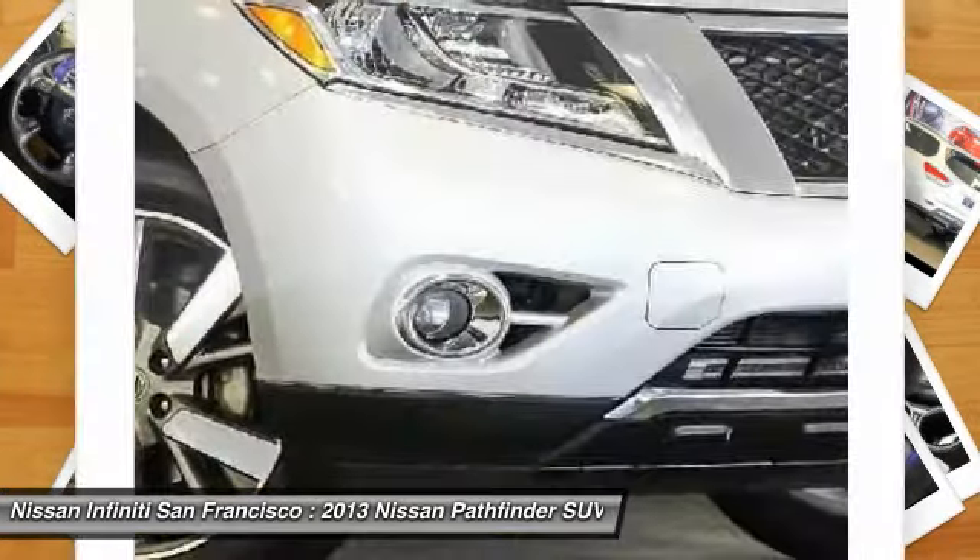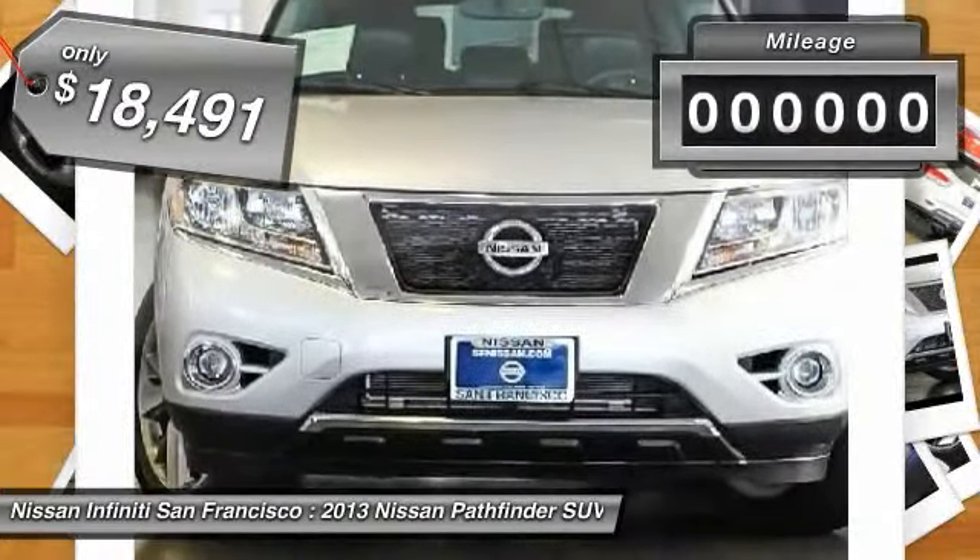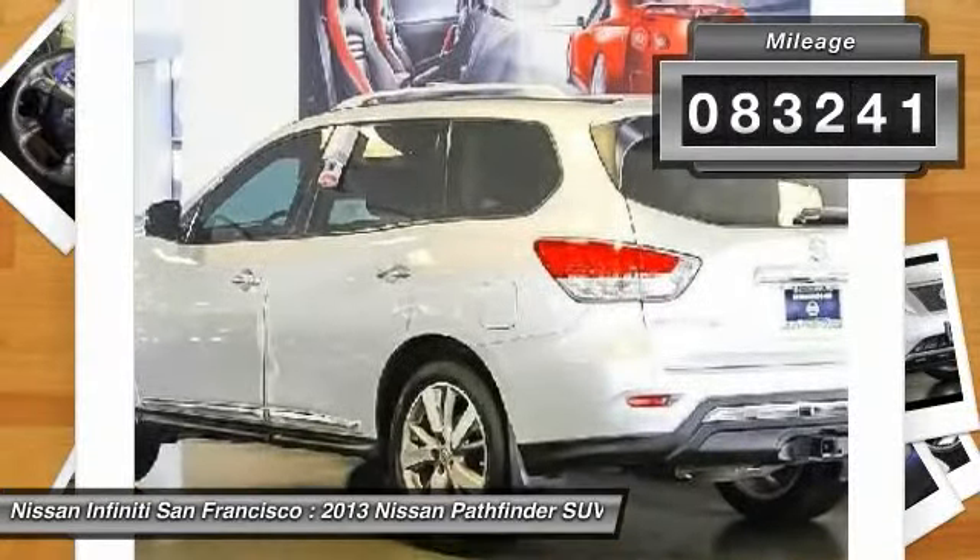This SUV appeals to both truck lovers and car lovers and is priced below $20,000. This vehicle has less than 85,000 miles.